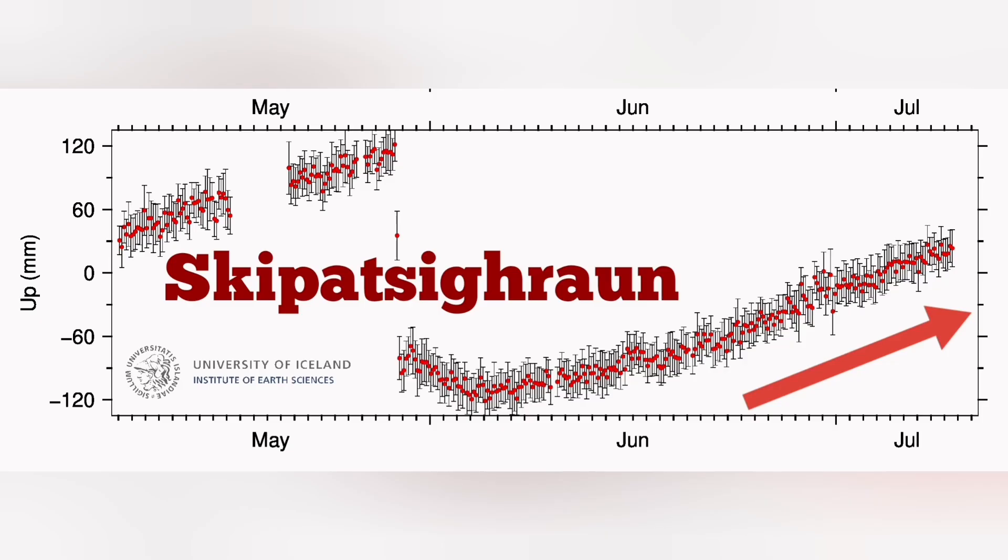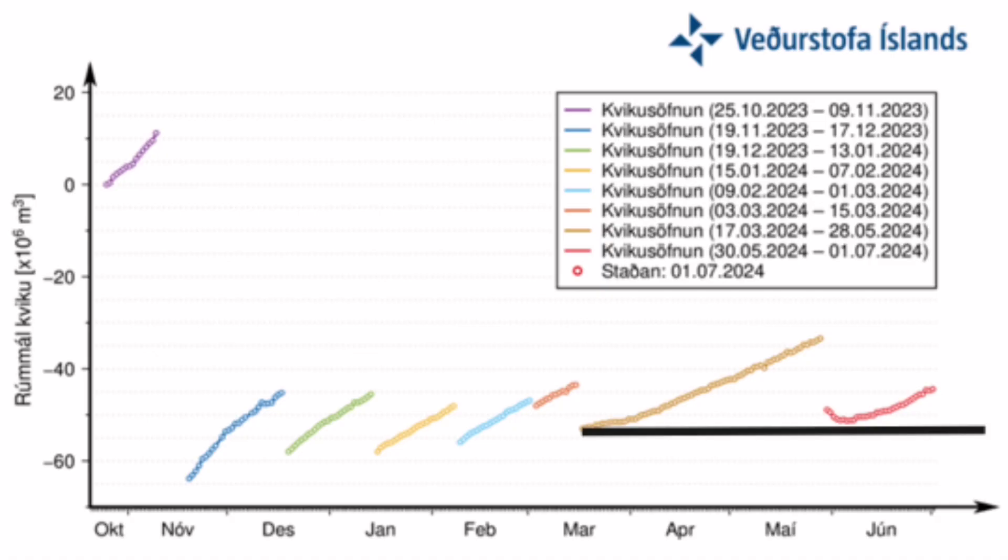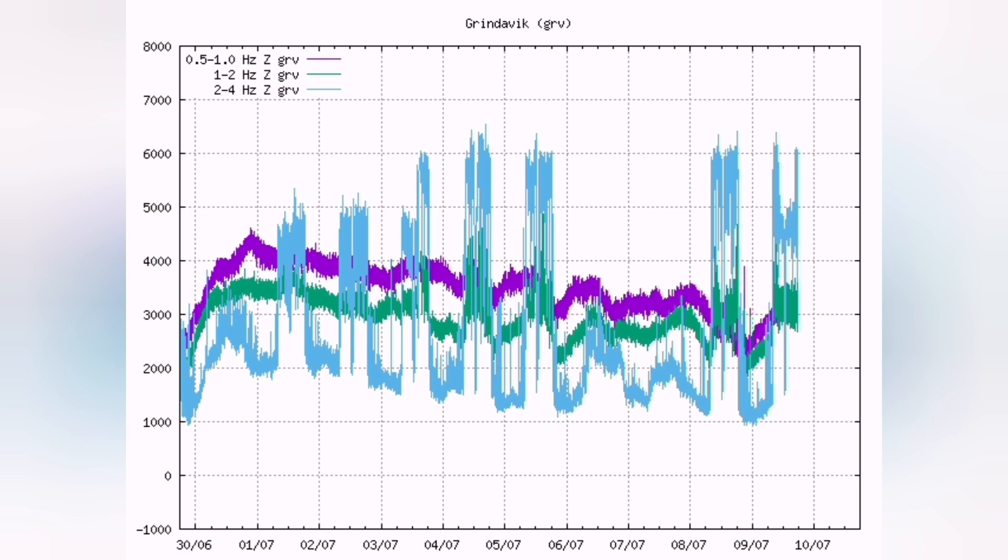We are also seeing magma accumulation starting again, keeping pace with the previous eruptions — as you can see for the Skipasker, Heron, and Svartsengi areas. Within two to three weeks, we expect the magma to reach the same level as those previous events, and an eruption will likely follow.